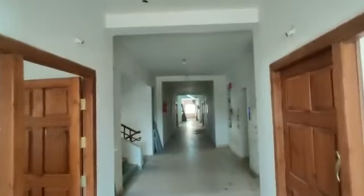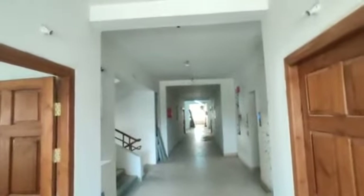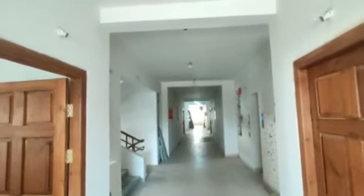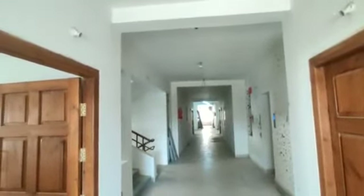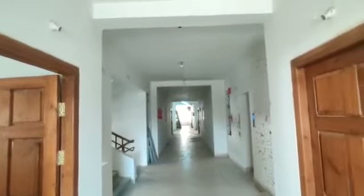Welcome to MG Global Properties. Today we are in Rayadurug location, Hyderabad. Here we are having duplex flat villas. Let's have a look.